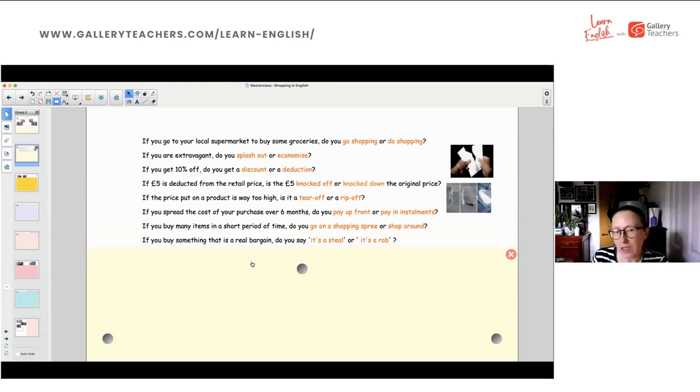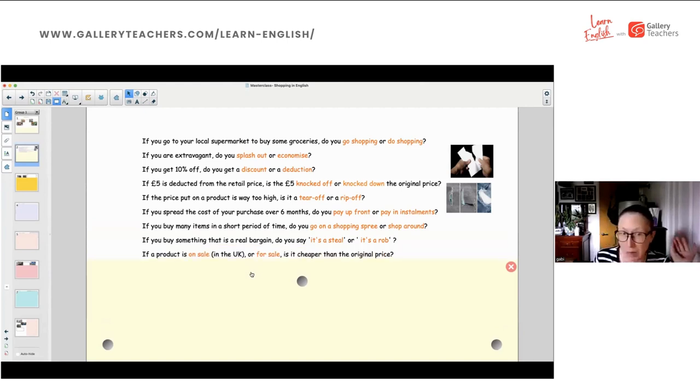If you buy something that's a real bargain, do you say it's a steal or a rob? We have B — a steal. And the last one: if a product is on sale in the UK, is it cheaper than the original price? We're not going to answer this now — that's part of what's coming up in the slides. At the end of the session we'll come back and make sure we got the right answer.